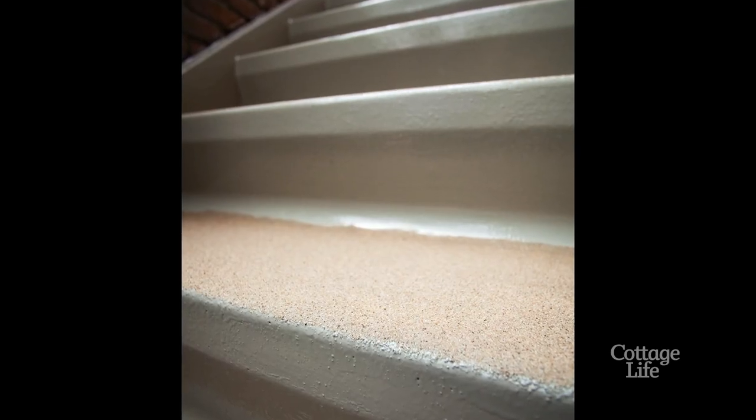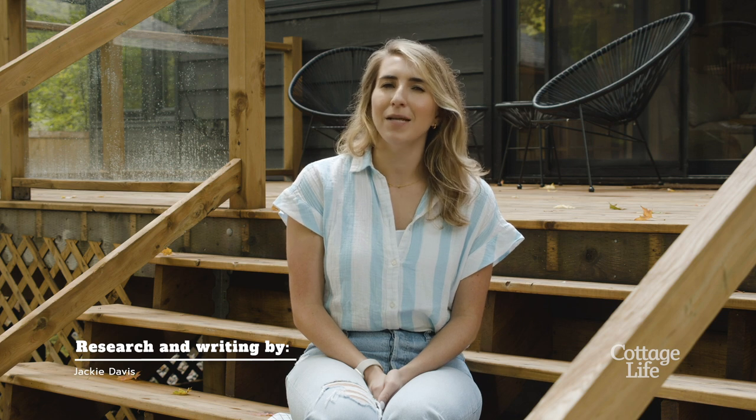You could also add anti-slip grip strips to the stairs, which is easy to do. One last thing — be careful. Water tends to make things slippery, so move with caution after it rains. We highly recommend staying in one lounging spot, and we give you permission not to move for the rest of the day.